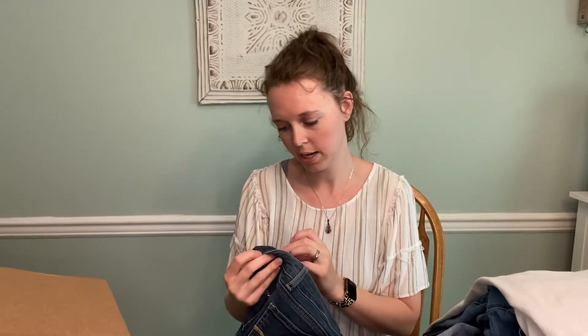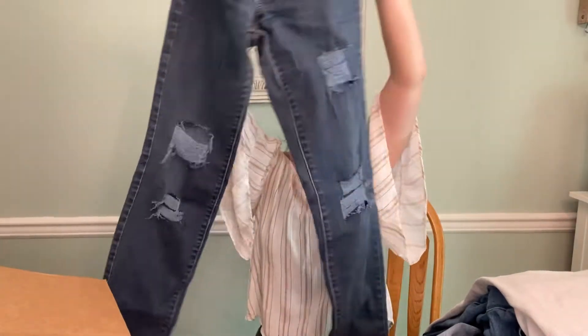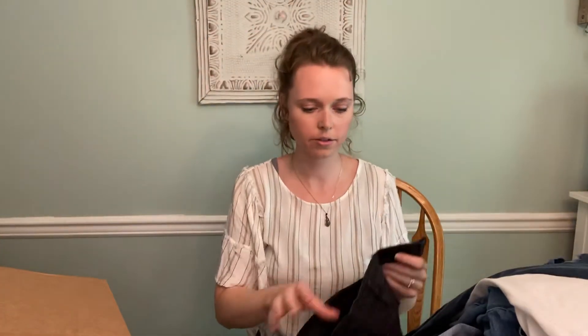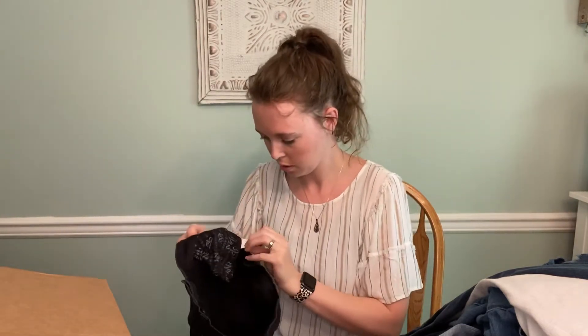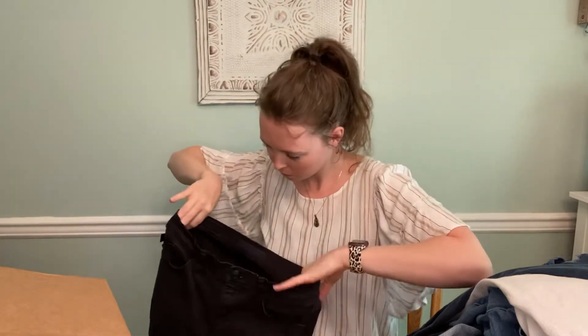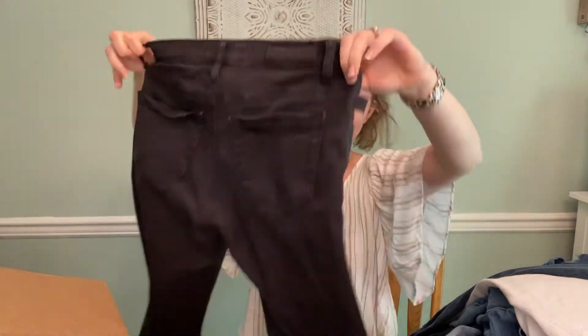Another American Eagle skinny, size 10 regular — kind of destroyed skinny, a good size. And then we have Rockin' Republic again — I think the size is worn out. That's the Kohl's version, isn't it? Just a black jean, nice condition, but they don't have the size.